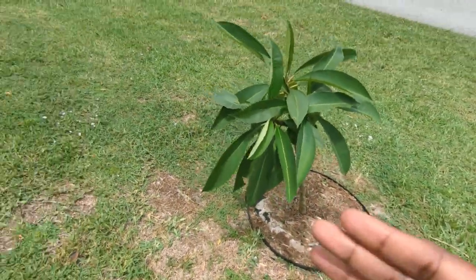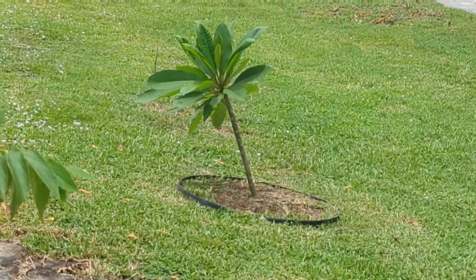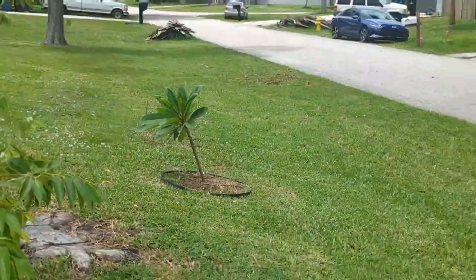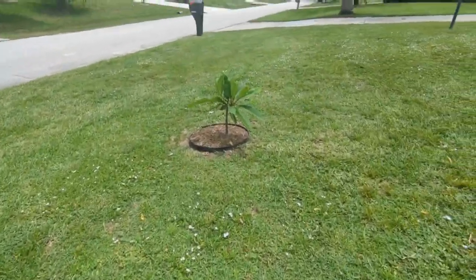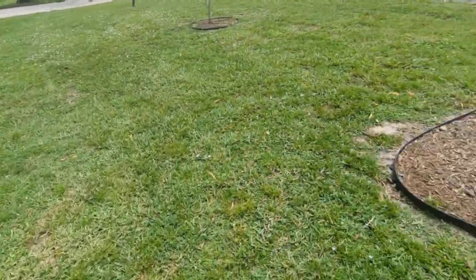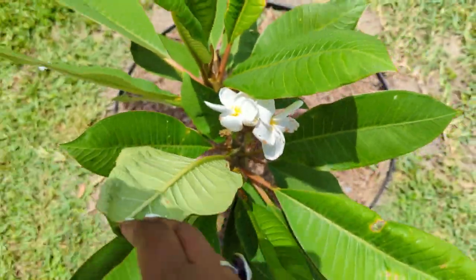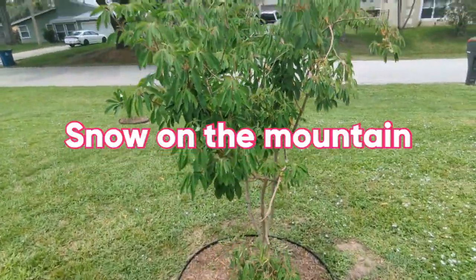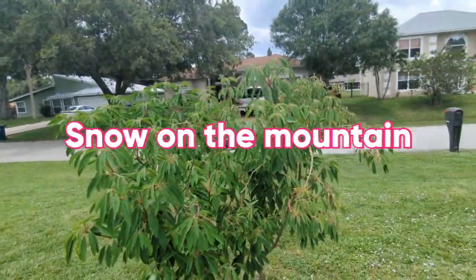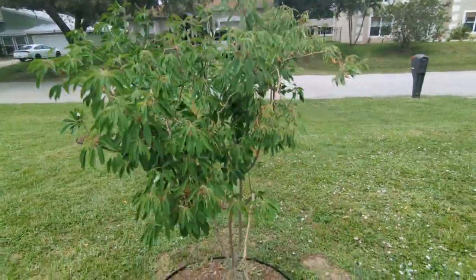In the front we have three frangipani. When I planted these sticks last year I had no idea what color they would be. So far one is purple, one is yellow, and one is white. Looks like I was wrong — the white one already bloomed. This is my snow in the mountain — it's like an Arctic College Jamaican Christmas tree because at Christmas time this entire tree turns white. It's a really beautiful tree.